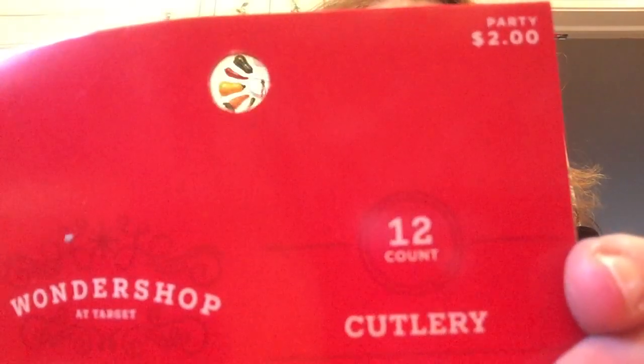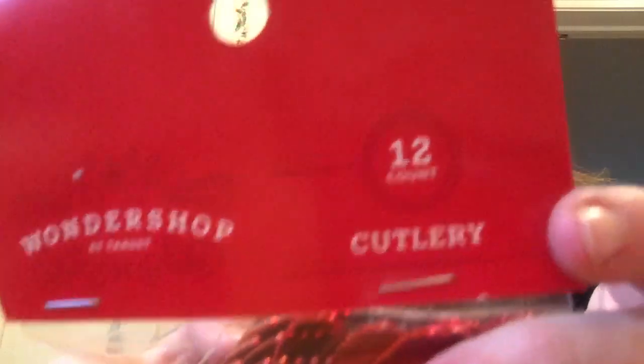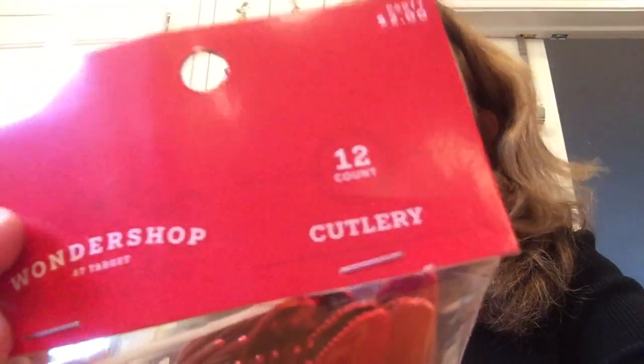Then I got these flatware pieces — I was questioning whether it was a good deal at 20 cents each. It's actually six forks and six knives. For 20 cents, what I'll use these for is my jelly party every year — I'll put them away and use them as cutlery. I was happy about that.